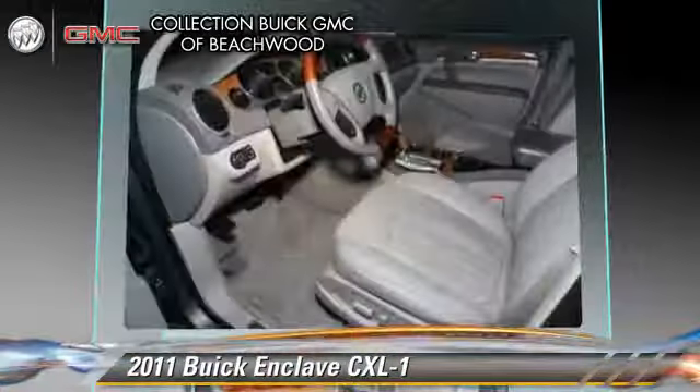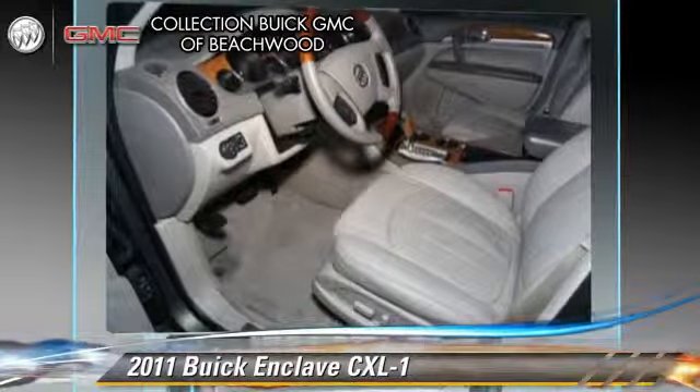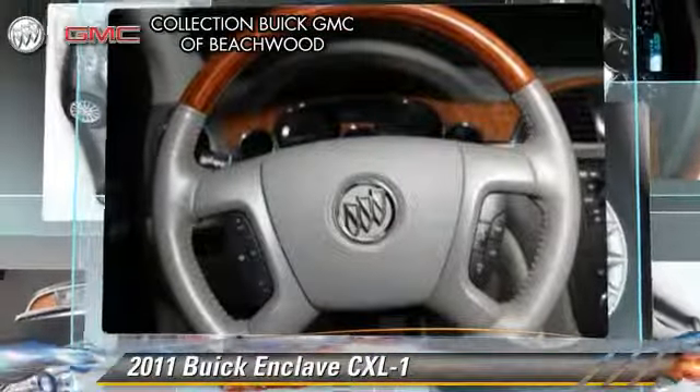Comfort and convenience features include heated power mirrors, third-row seating, and xenon headlights.